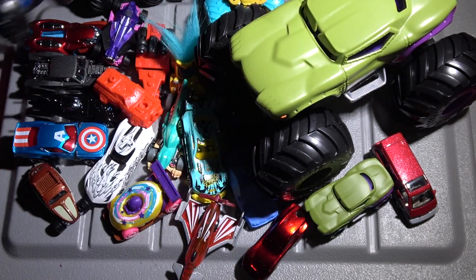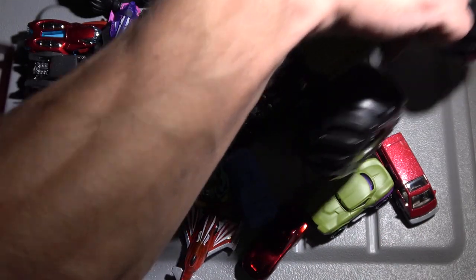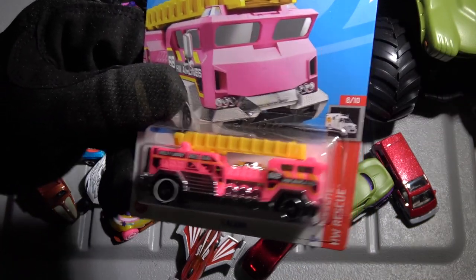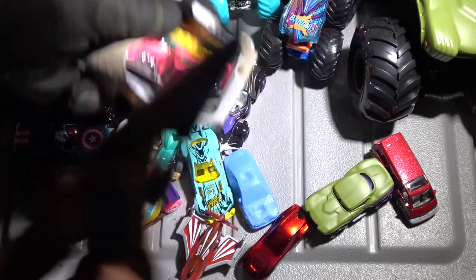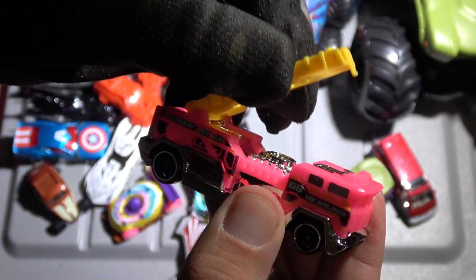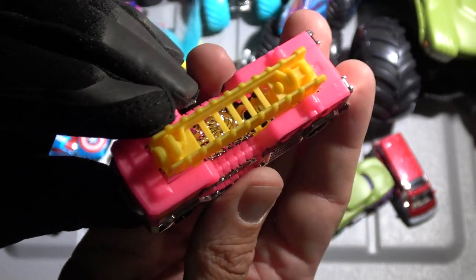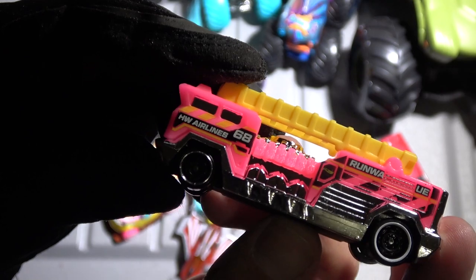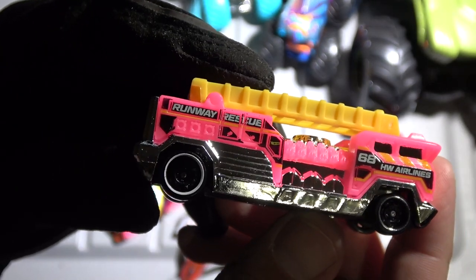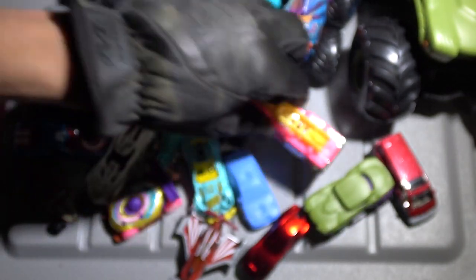Where am I going to put this? Got a pink Five Alarm — that's pretty interesting. It's a Five Alarm, but it's pink. We've got the functioning ladder right here. It says Hot Wheels Airlines on the side and Runway Rescue over here. I guess this responds to the plane crashes. Am I even allowed to say that? Probably not.